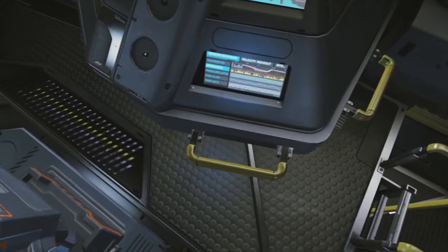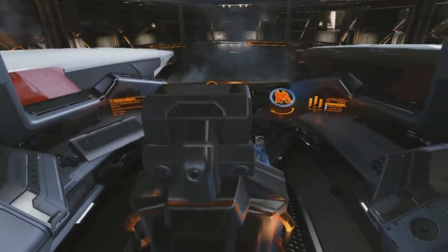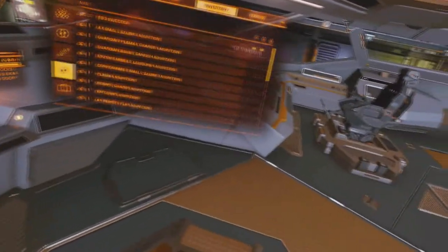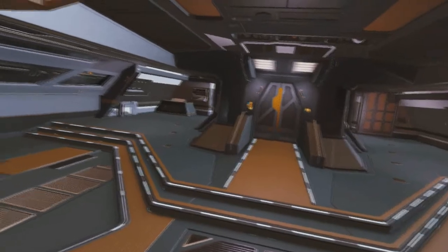The little module in the hangar area looks kind of cool too. That's pretty much the Mamba — it looks pretty nice inside the interior, even though it still looks like a speedboat. I kind of wish they had more interactive stuff for VR users.